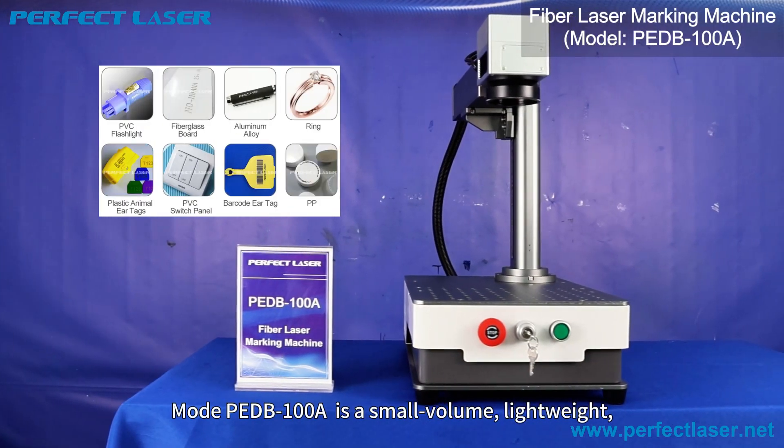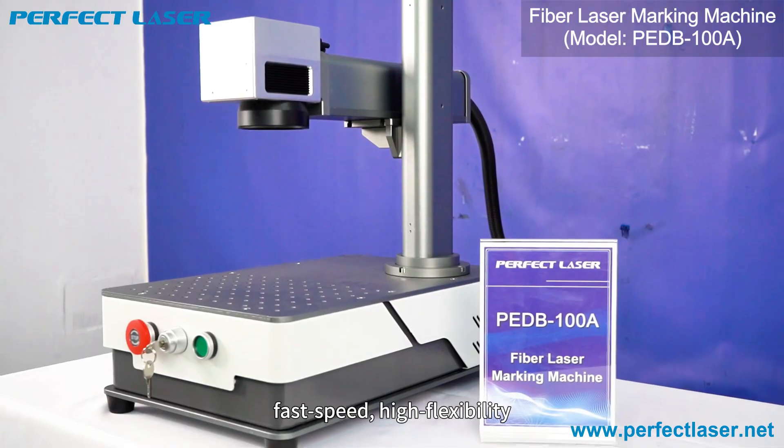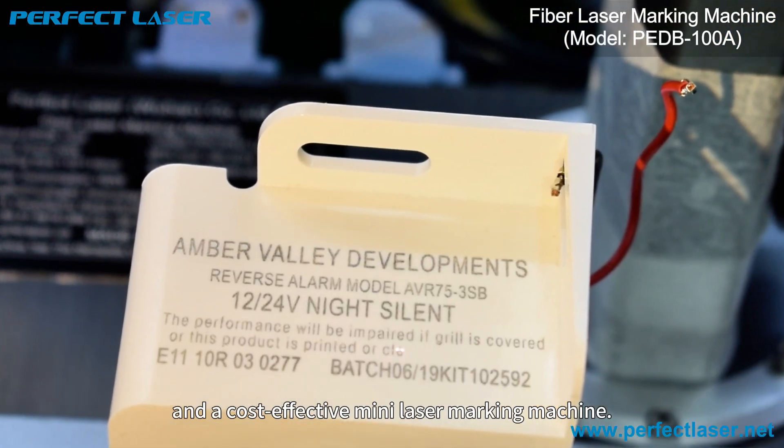Model PED100A is a small volume, lightweight, fast speed, high flexibility, and cost-effective mini laser marking machine.